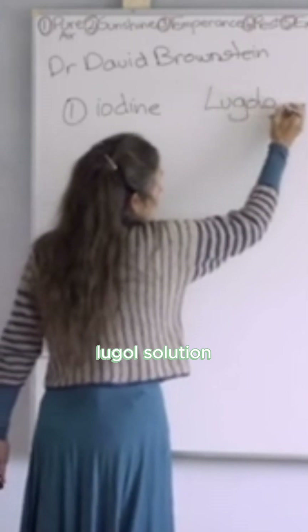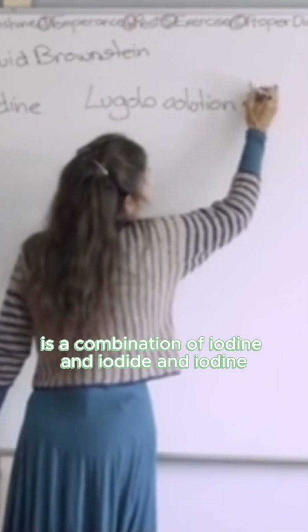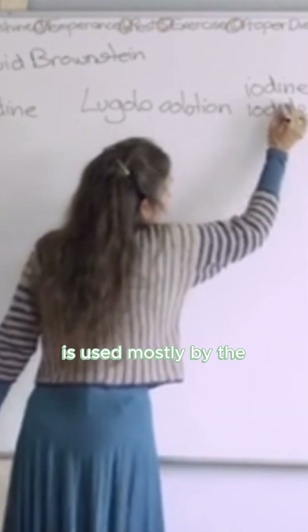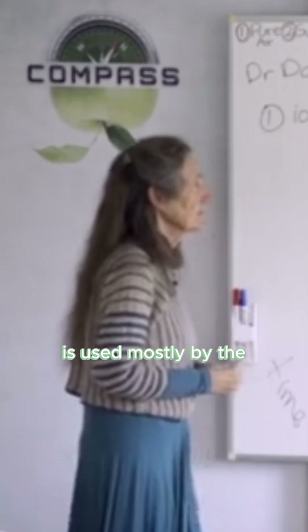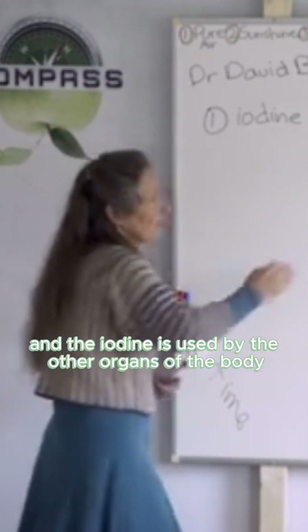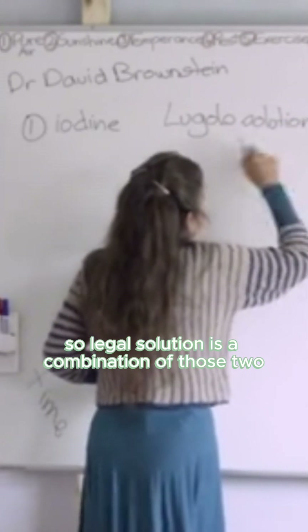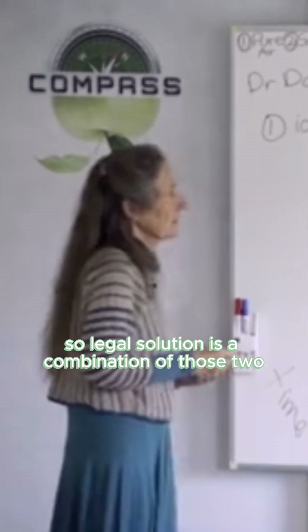We suggest buying Lugol's solution, which is a combination of iodine and iodide. Iodide is used mostly by the reproductive organs of the body, and iodine is used by the other organs. So Lugol's solution is a combination of those two.